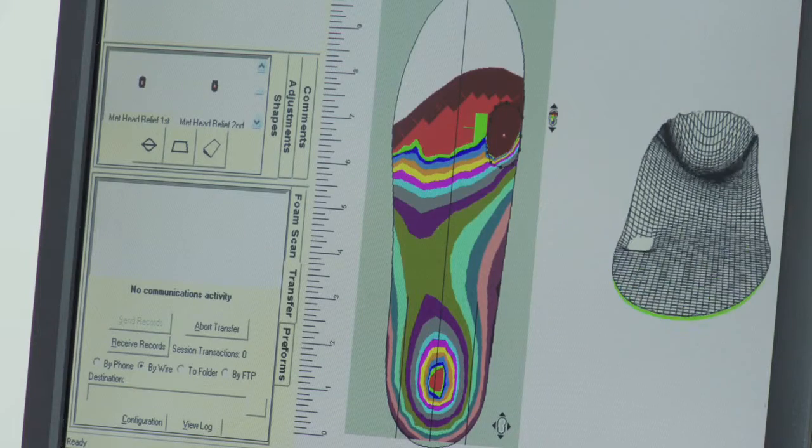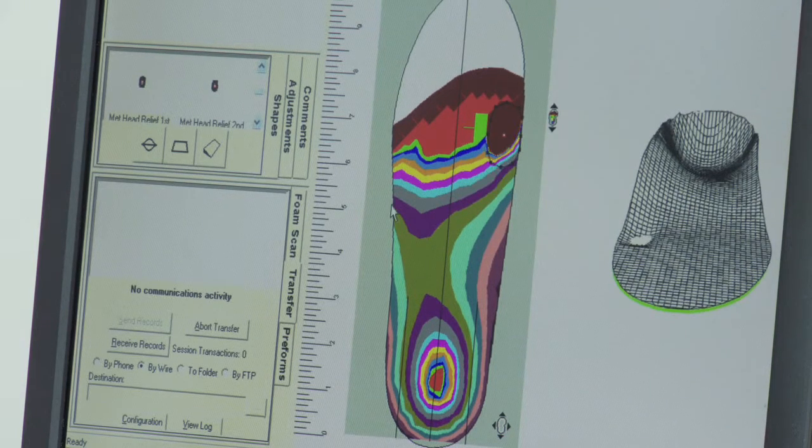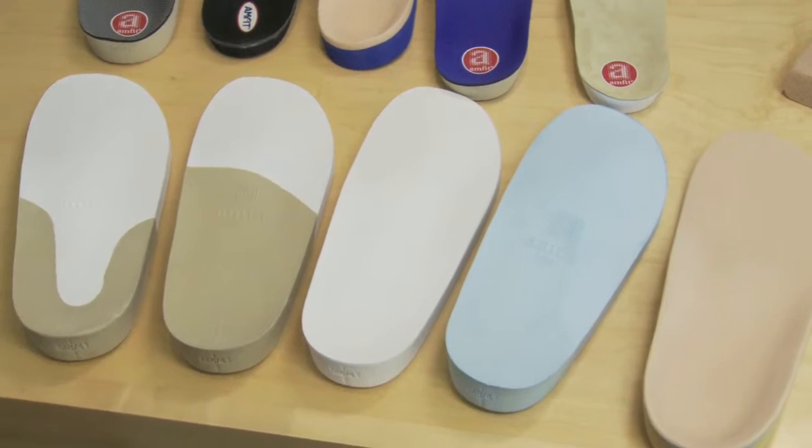The great thing about Amfit is the fact that I have unparalleled control over creating orthotic prescriptions for my patients. The software is fantastic — anything I can imagine as far as an orthotic modification can be built into the orthotic devices themselves. And then we can create them immediately for our patients, same day or next day, with a very, very short turnaround time.